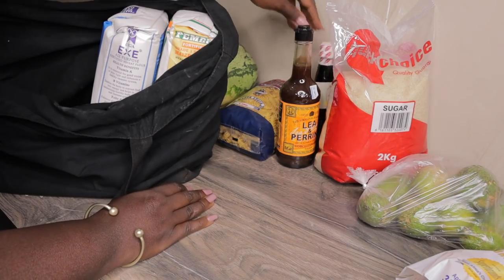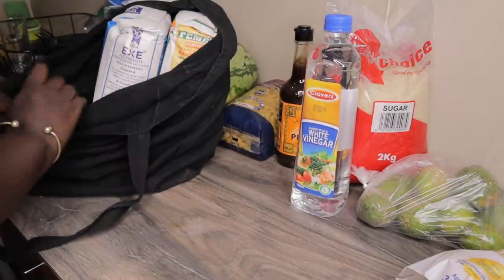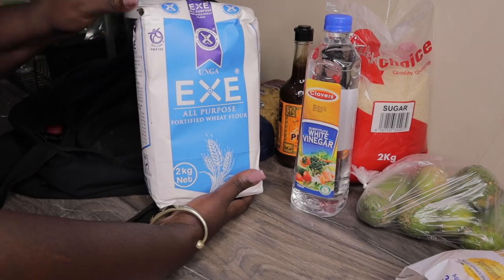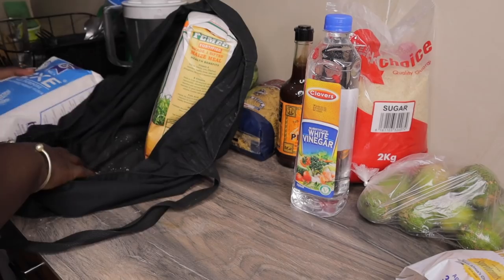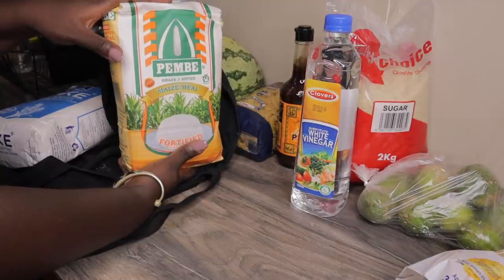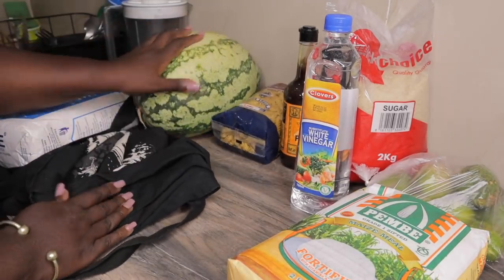I also bought white vinegar. Spices are really expensive, so I'm buying them as I go. I have to buy eggs, all-purpose flour for baking and chapatis and all those good things. I bought Pembe flour, though I want to eventually buy the portion meal flour - but for now we'll take this.